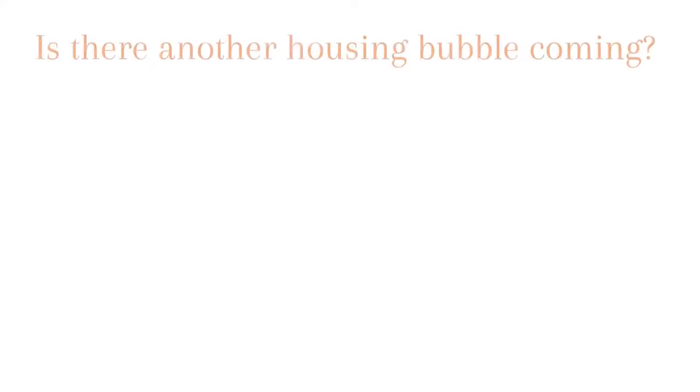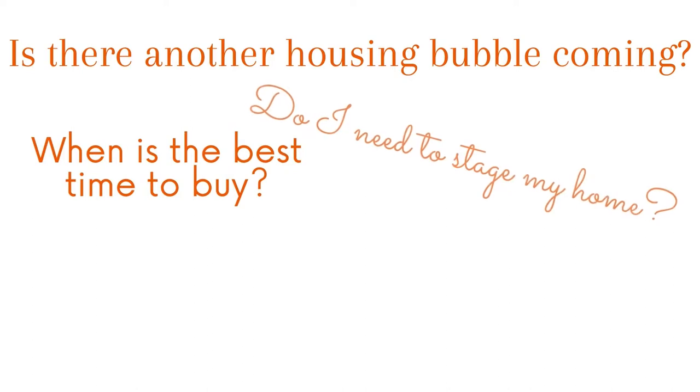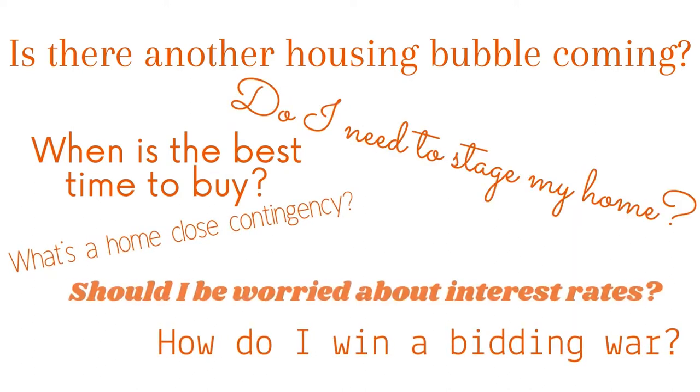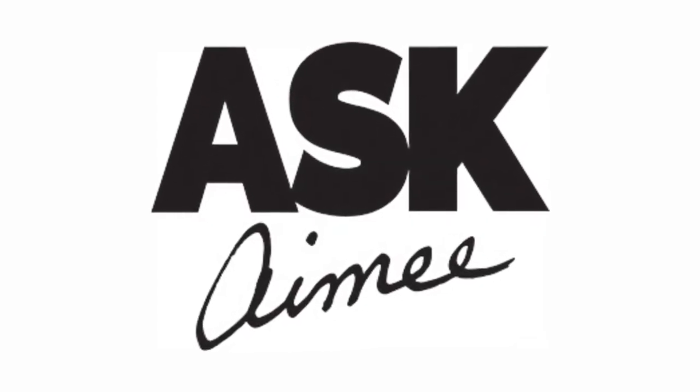On this week's Ask Amy, let's talk about the final walkthrough. Hey all, I'm Amy Darlow — Ask Amy for Downers Grove area and DuPage County real estate.